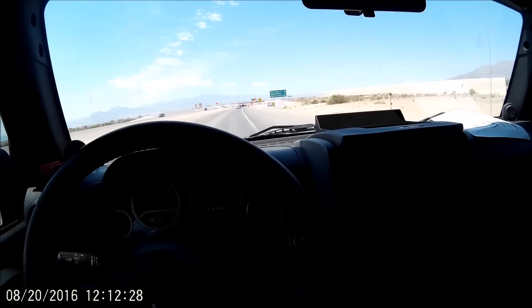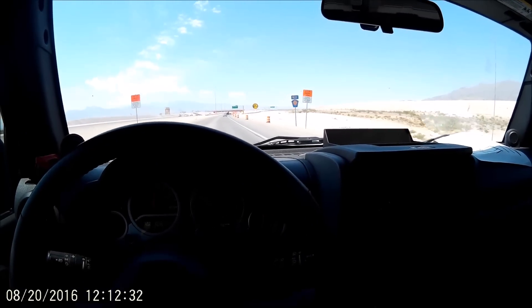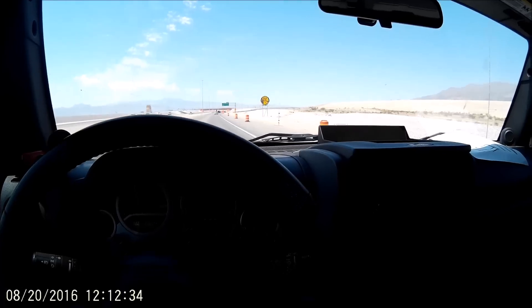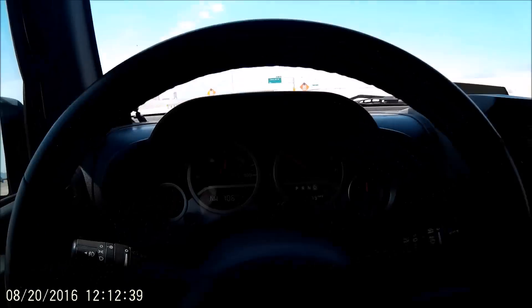I haven't done an in-car video in a while, so I thought we might as well talk a little bit about these new engines. I'm driving this 2010 with a 5.3 and it runs great. Here we are on the highway.